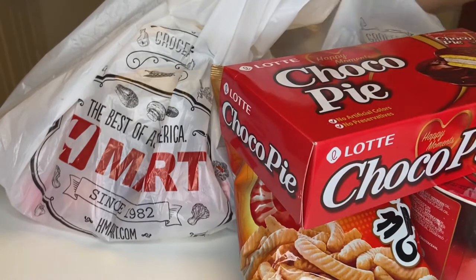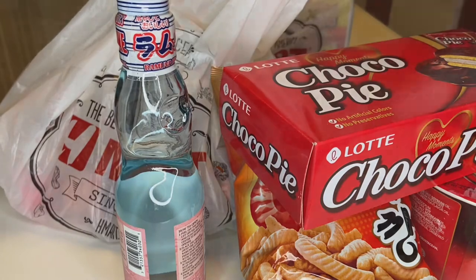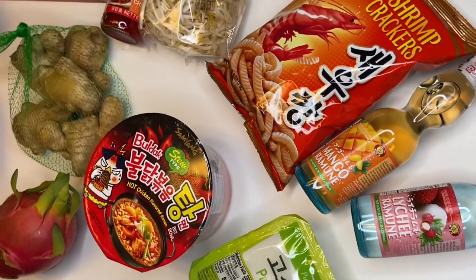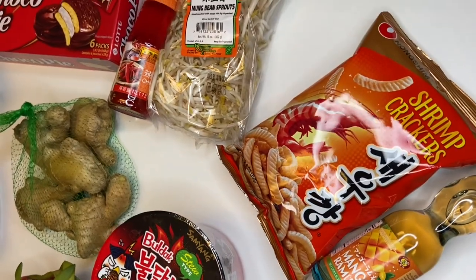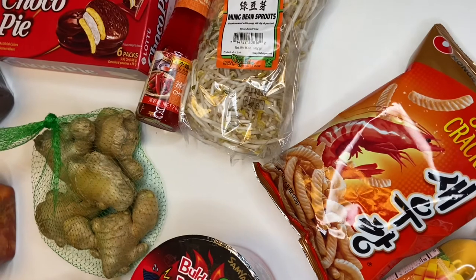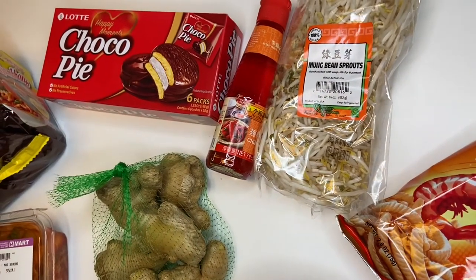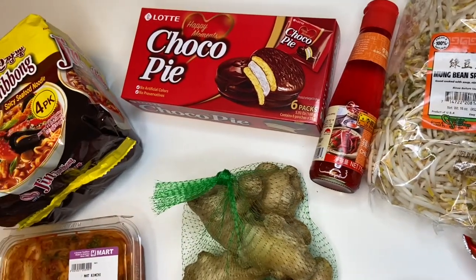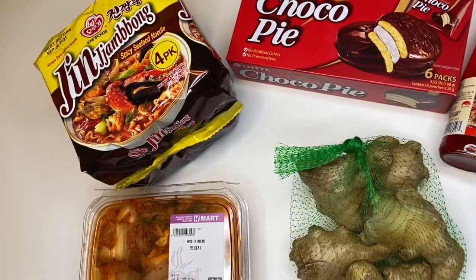Here's some of the stuff that I got. I didn't really have a plan or purpose when we went to the store. There were a few things I knew I wanted, but for the most part we were just walking around picking up things that looked cool and stuff I wanted to try or had seen before. You can see we got some bean sprouts, tofus, and random things like that, but also some fun snacks like the choco pie and some ramen, of course, because you've got to get that.